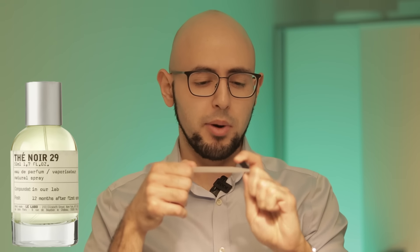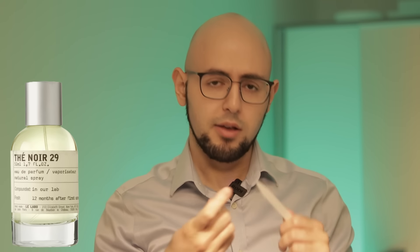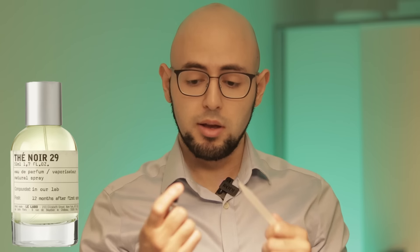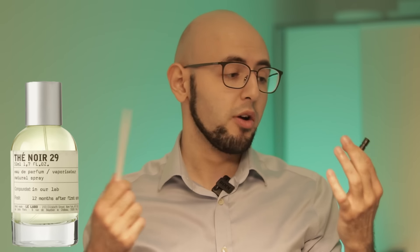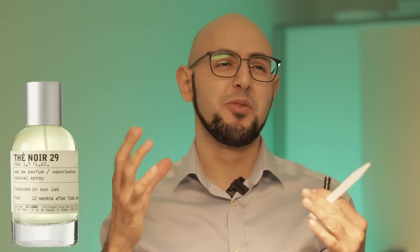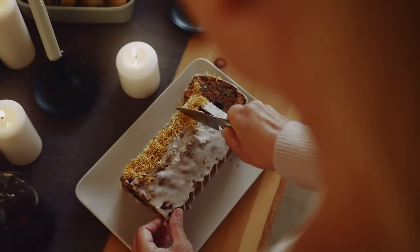Te Noir 29 — the sample mechanism broke so I'm going from memory and notes. This is a very dark, sweet tea, tobacco, and patchouli fragrance. Quite unique but the issue is performance — it became a skin scent after the first hour and lasted only about four hours in total. I think you'd enjoy it if you like Tom Ford Noir, but I'd just recommend going for that instead since at least the performance is there. Unisex, not worth the price. Overall a six out of ten.